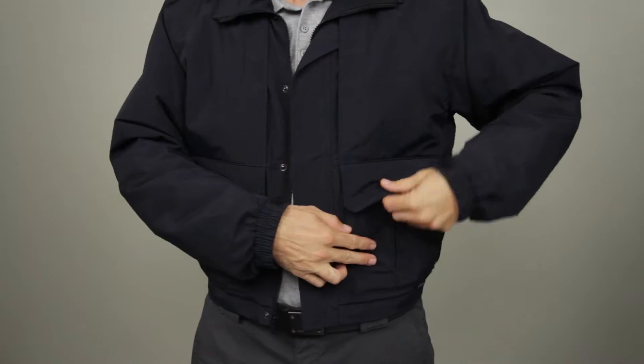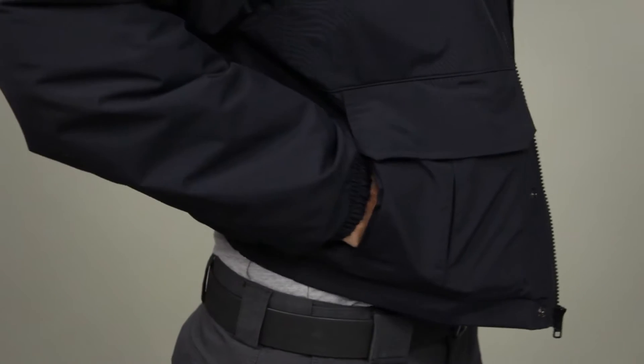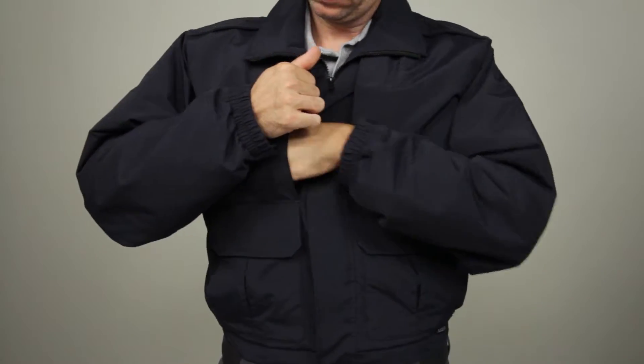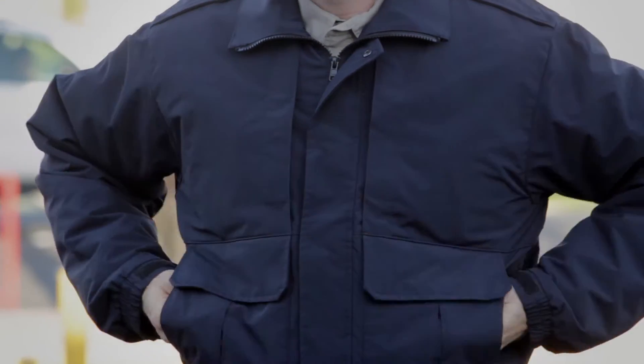Dual bellowed duty pockets are backup belt system compatible for customizable storage, while twin hand warmer pockets are installed underneath. Our trademark hidden document pockets at the chest offer additional covert storage, and a bi-swing back ensures unhindered movement.